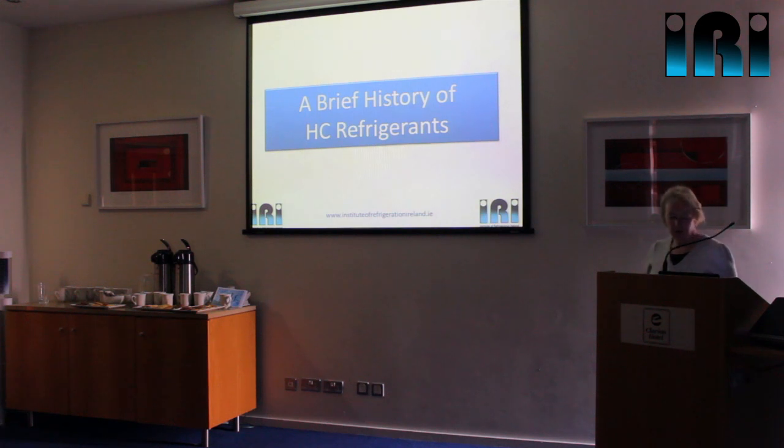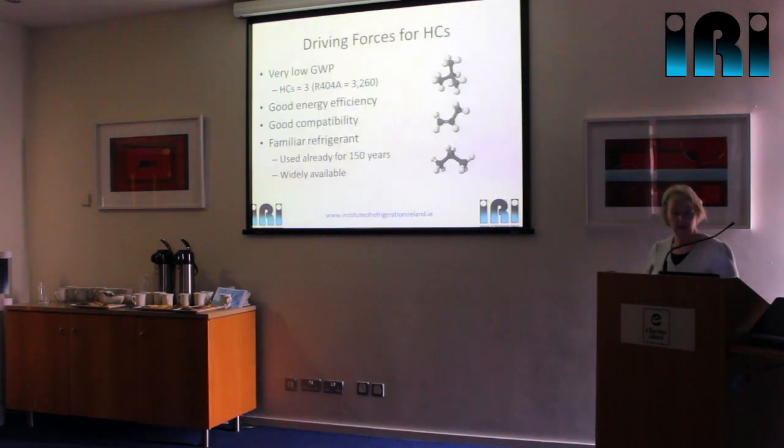A little bit of history about hydrocarbons. The main driving force towards hydrocarbon is initially environmental. Hydrocarbons have a very low GWP of three, compared to, for example, R404A which has a GWP of several thousand. So in the event of a leak, the direct effect of that leakage on climate change is about one thousandth — or less than a thousandth — of what it would be if it was a leak of an HFC like R404A.